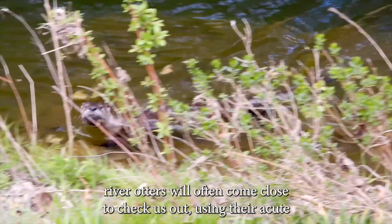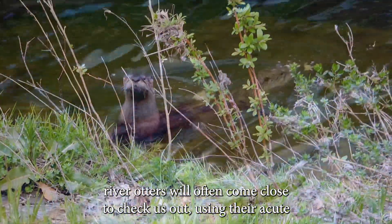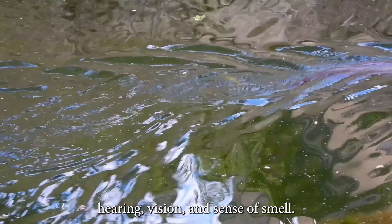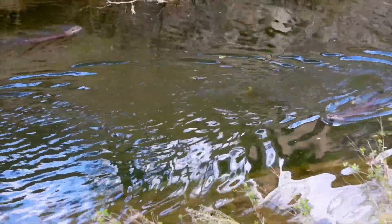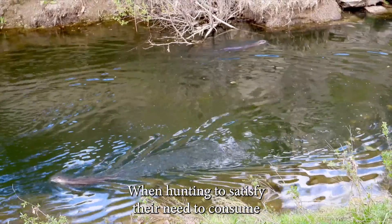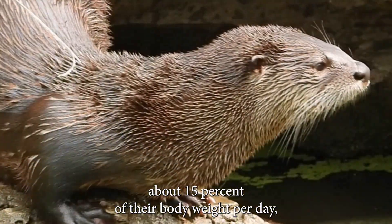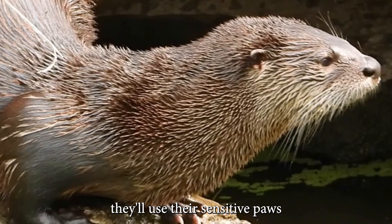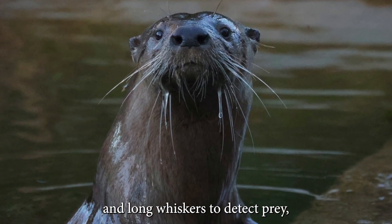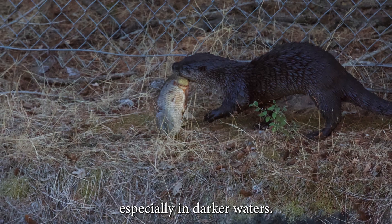Naturally curious, river otters will often come close to check us out using their acute hearing, vision and sense of smell. When hunting to satisfy their need to consume about 15% of their body weight per day, they'll use their sensitive paws and long whiskers to detect prey, especially in darker waters.